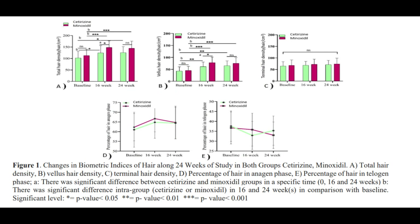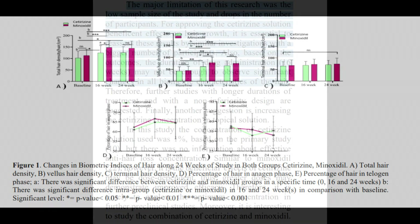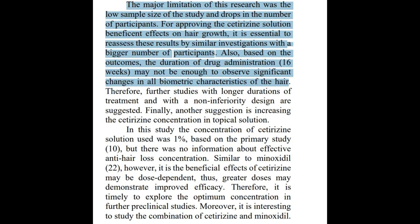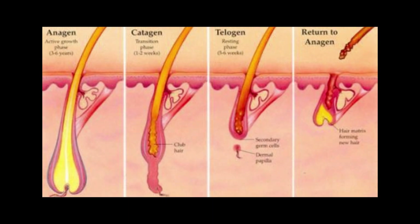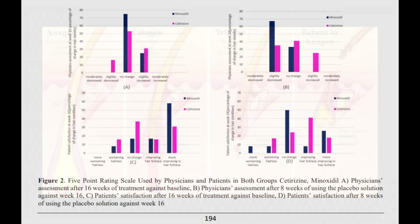They also did some things I found odd — they split the study into two phases: a 16-week treatment phase with either cetirizine or minoxidil, which they called the anagen phase, followed by an 8-week drug-free phase where they would try to induce a telogen phase. Different individuals have different growth rates for hair follicles impacted by AGA, so the time it takes one follicle to come out of dormancy could drastically vary between groups and between individuals — just another reason why I didn't like this study.